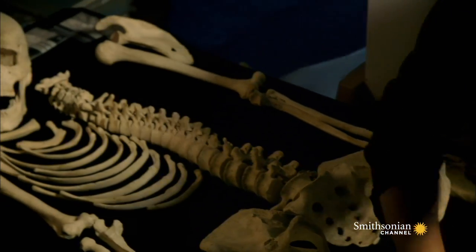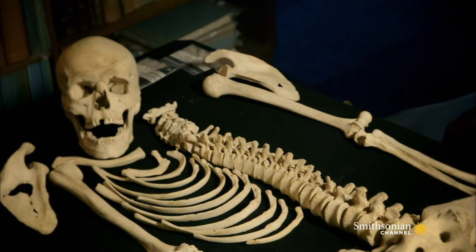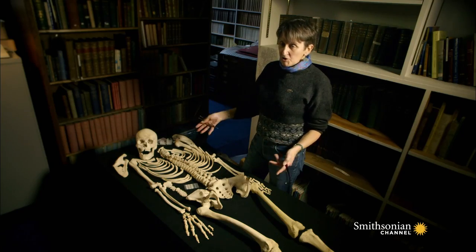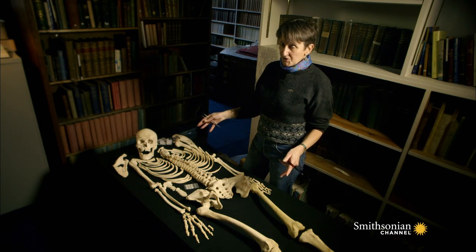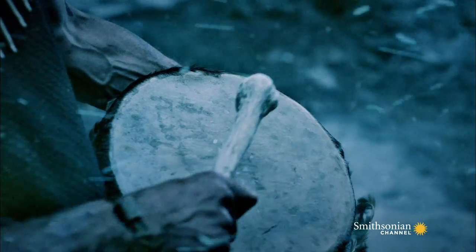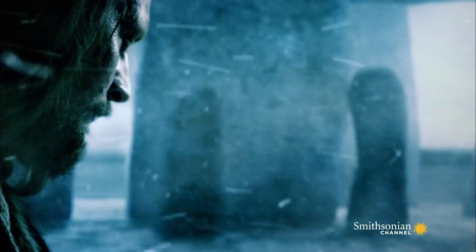This is a really nice-looking skeleton, and it's in very good condition. He was buried very unusually in a ditch at Stonehenge. This is a very highly ritualised site, so this is quite an unusual find.